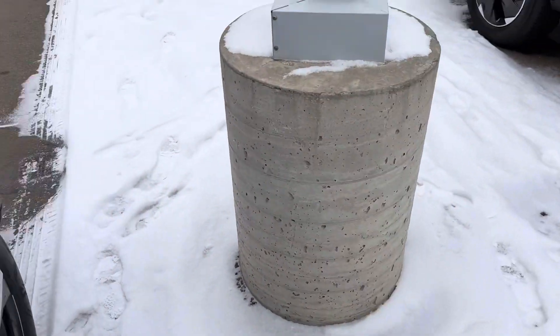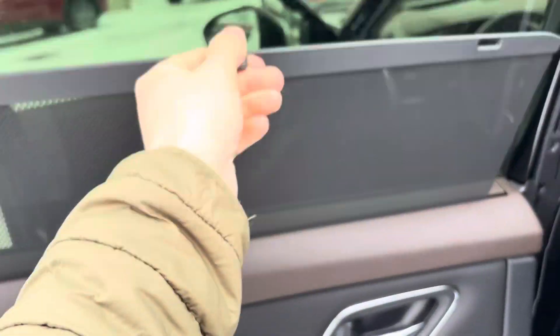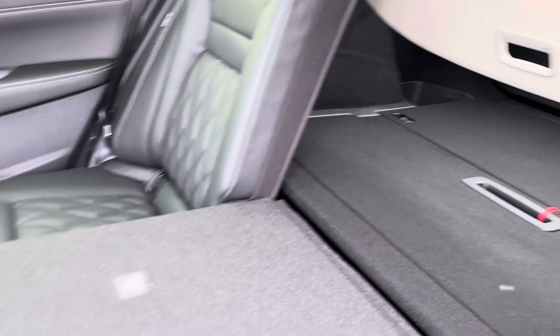Let's take a look at the back here. These doors do actually open up 90 degrees, and you do get blinders on each door as well as heated seats in the back. You've got your privacy cover back there as well.